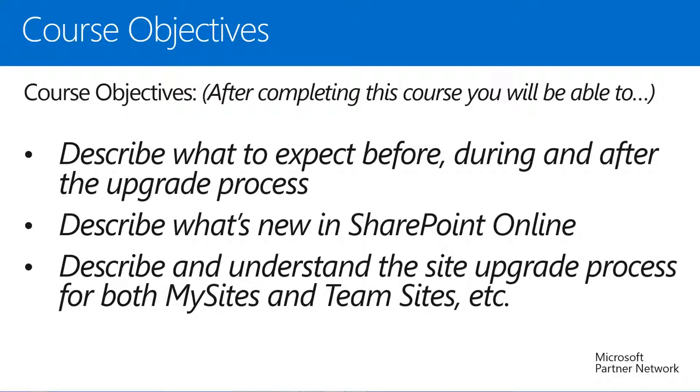After viewing today's session, you should be able to describe what to expect before, during, and after the Office 365 upgrade process, describe what's new in SharePoint Online post-upgrade, and understand the process of upgrading SharePoint Online sites to the new 2013 look and feel.